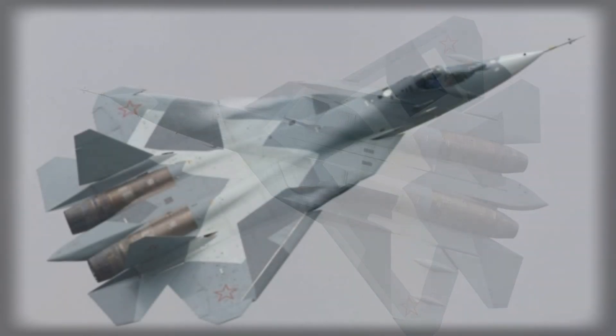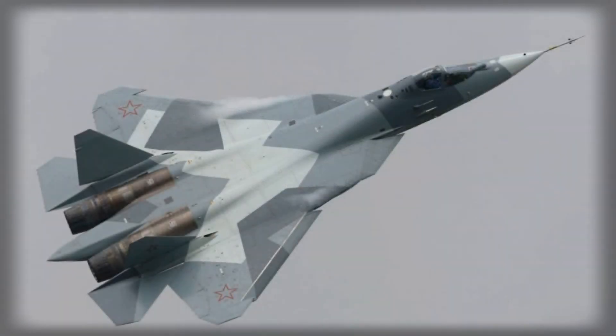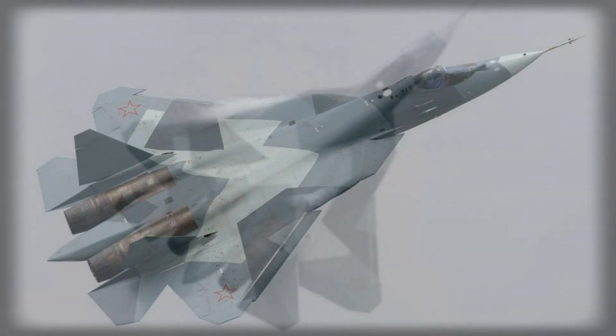The engines enable the aircraft to execute high-alpha maneuvers and rapid acceleration critical in air combat scenarios. This combination of stealth, speed, and agility ensures that the Su-57 can both evade detection and dominate engagements in contested airspace.